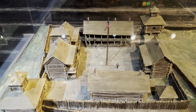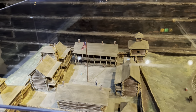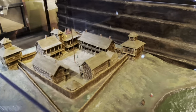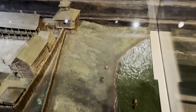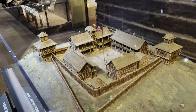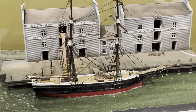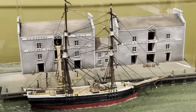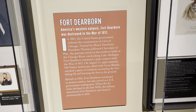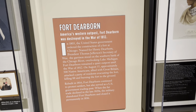This is a wooden model of Fort Dearborn, built in 1803. It was a United States military fort that protected settlers from the natives and helped spur the growth of the western United States and Chicago as well. It sat along the Chicago River and overlooked Lake Michigan. Here's a picture of what Chicago looked like in 1845. Fort Dearborn was destroyed during the War of 1812, then rebuilt in 1816, and permanently closed in 1836 after the military abandoned it.